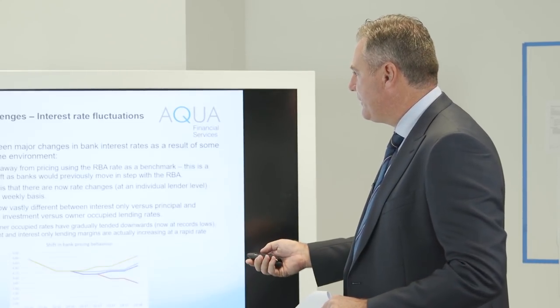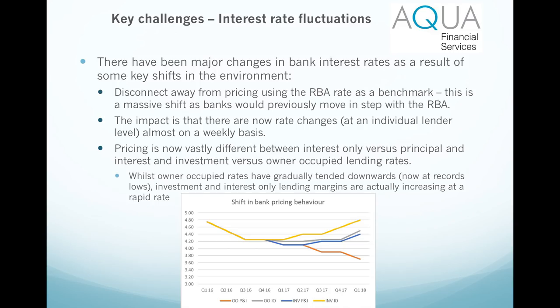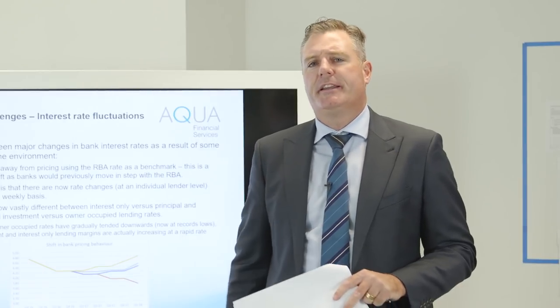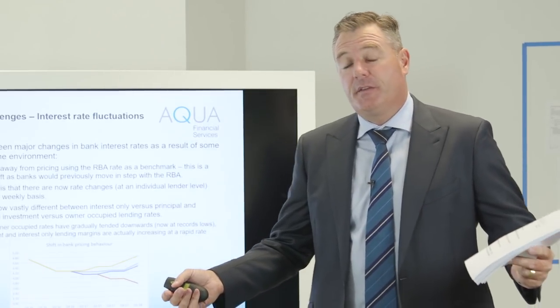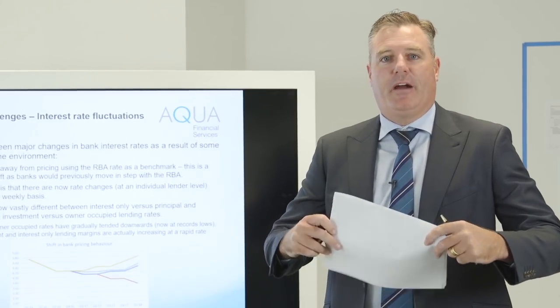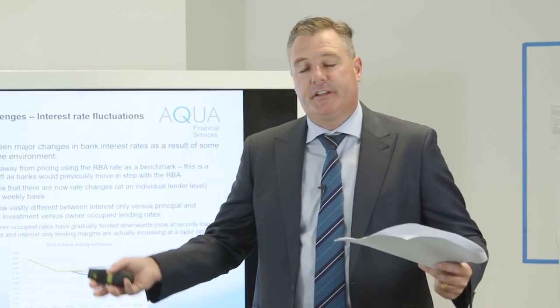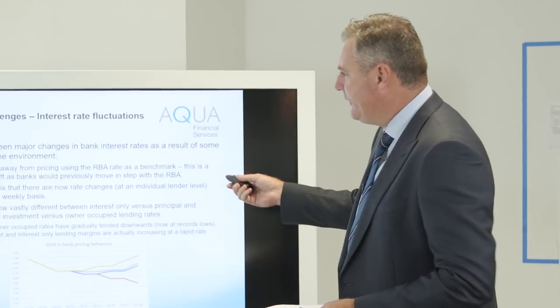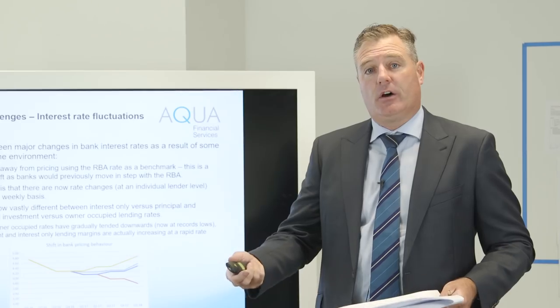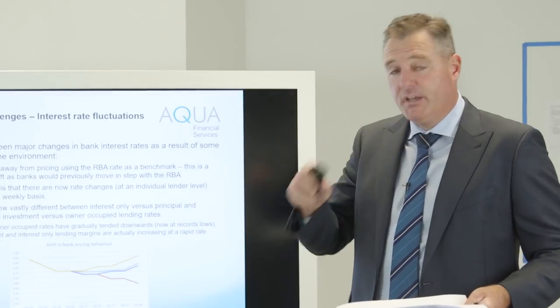I'm going to go through a presentation of what I'm showing our referrers right now to help show you the type of information that's very valid to keep them informed. The key challenges include the fluctuations in interest rates. You can see from that graph that a couple of years ago, it was one interest rate for all loan products - didn't matter if it was investment, owner-occupier or interest only. It was really easy to quote interest rates back then. Now I'll show you how we cover that off and make sure referrers know what's happening in our industry, giving them useful tools to talk to clients at houses and auctions.